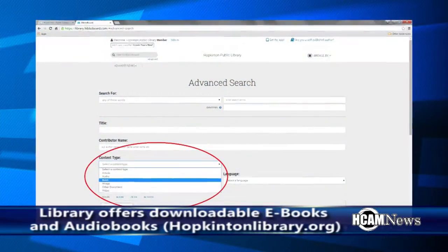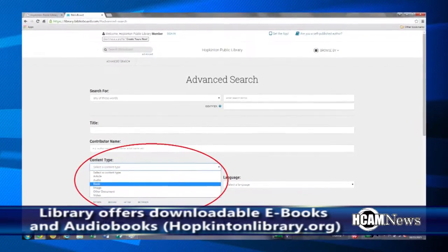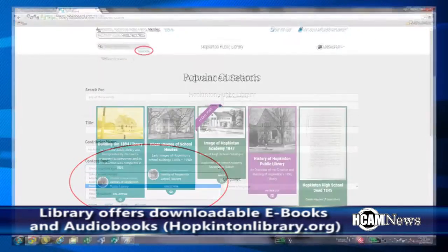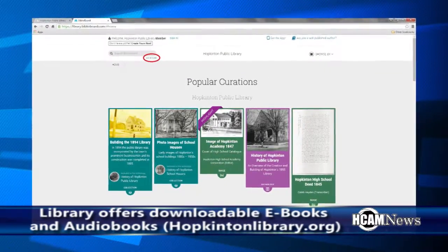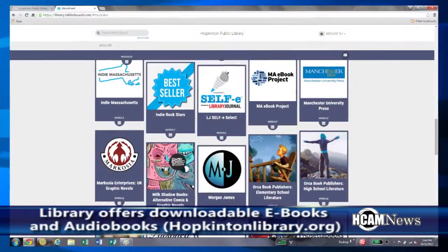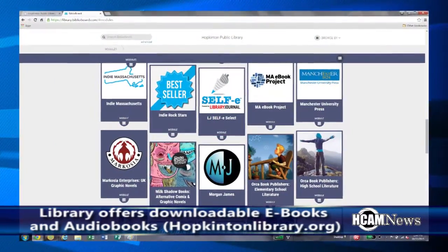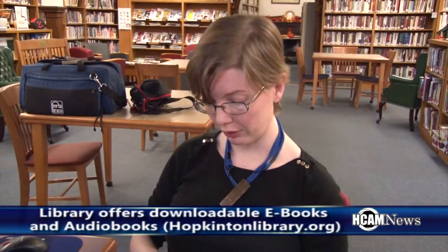Now we also have e-books on Biblioboard, and this is really the place to look if you're looking for graphic novels, or if you're looking for something that's self-published or independently published — there's a lot of that kind of content. And if you're looking for more niche or specialized content, Biblioboard has a lot of books from the For Dummies series available through this service.